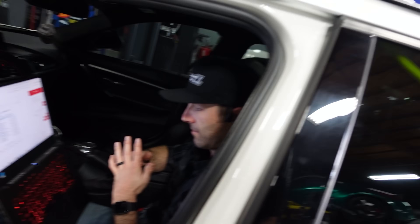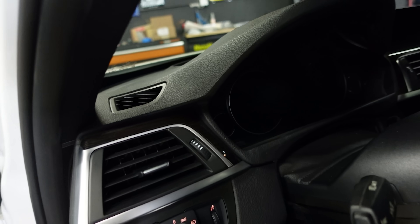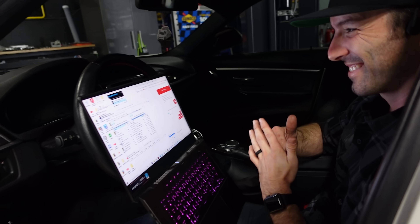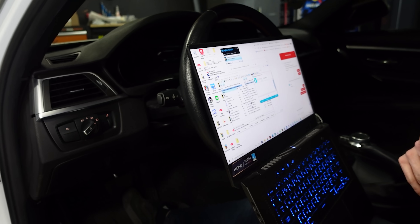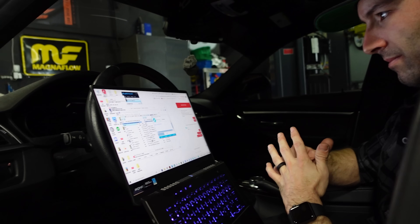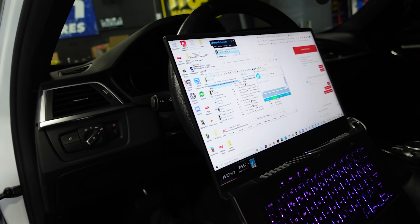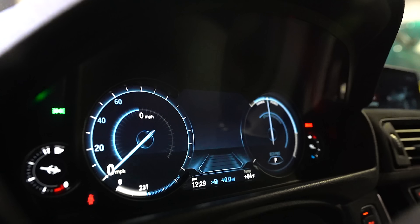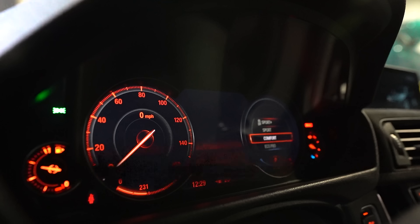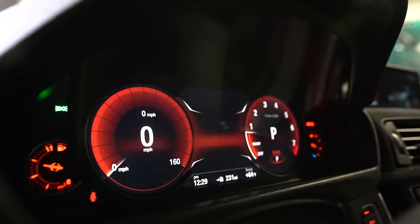Will is managing the gauge cluster install from BimmerTech. Ricky tossed it in for us — it looks pretty epic but dark right now. We're on a TeamViewer call with BimmerTech because when you install the cluster, you have to get online with them and they code it. They gave us a VPN, the coding is done, we're unplugging everything and making sure the firewalls are back on. Good to go.